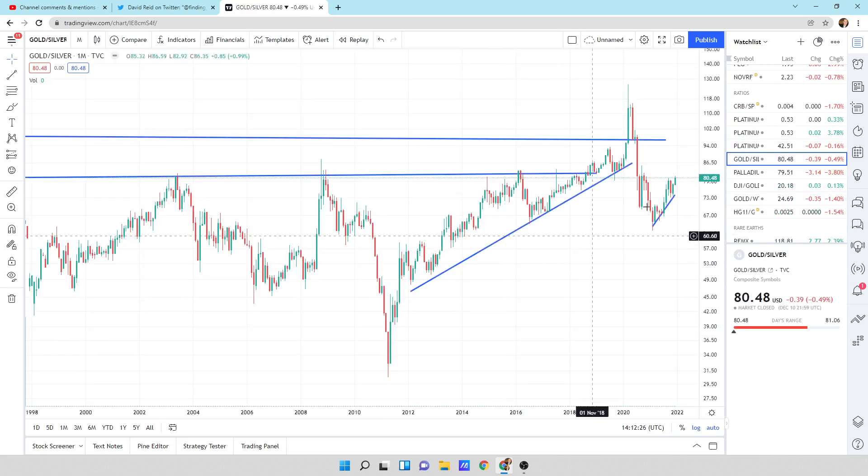Gold to silver ratio — gold is outperforming silver. Silver is getting cheap again. And if platinum is cheap to silver, just imagine how cheap platinum is. Platinum is dirt cheap. I still can't believe it's that cheap. It blows my mind how cheap platinum is.